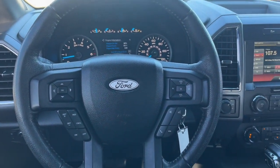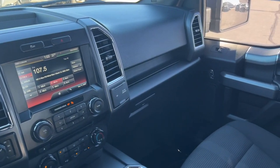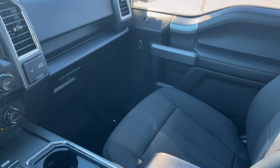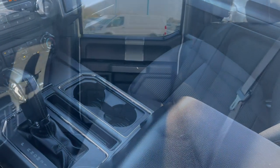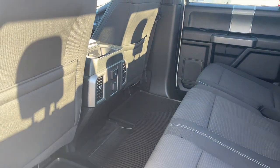Keyless entry, fog lamps, steering wheel audio controls, aluminum wheels, alarm, electronic stability control, intermittent wipers, traction control, tire pressure monitoring system, and passenger vanity mirror.